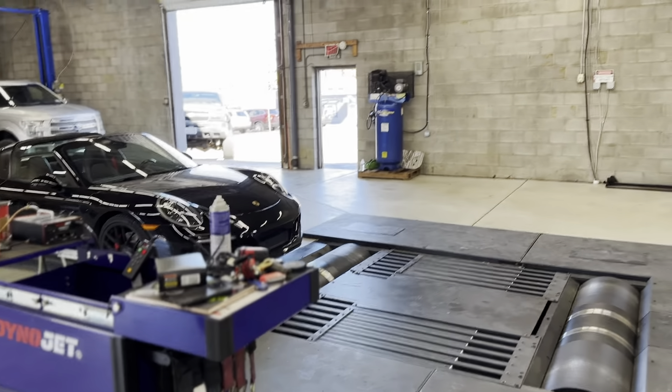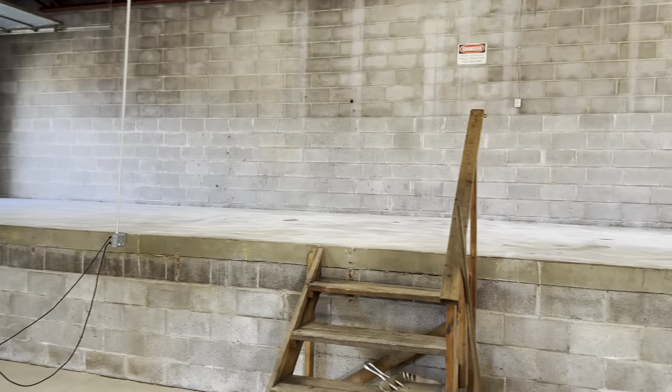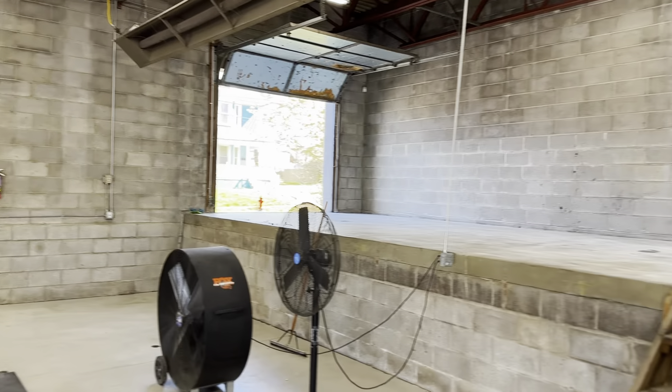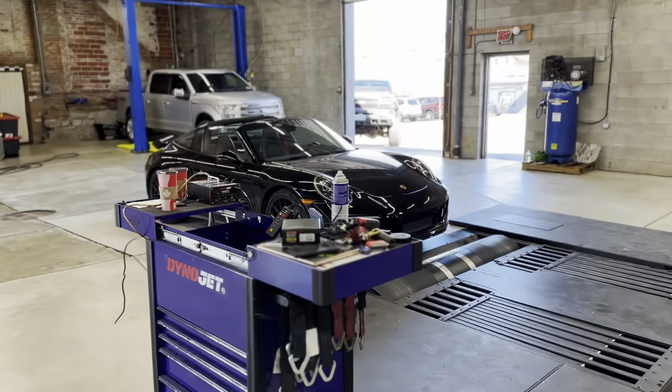We just want to bring you guys along for the ride. This shop is coming along very, very nicely. We're going to get the lounge started up here too, so when you're over here getting your car tuned, you can sit in the lounge, enjoy the view, and watch cars rip. But let's get this thing loaded on the dyno and see what it does.